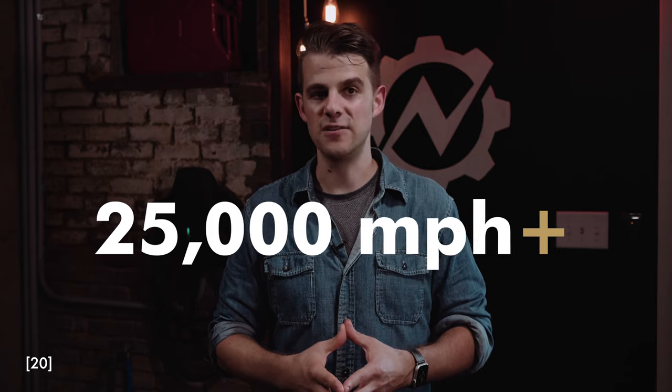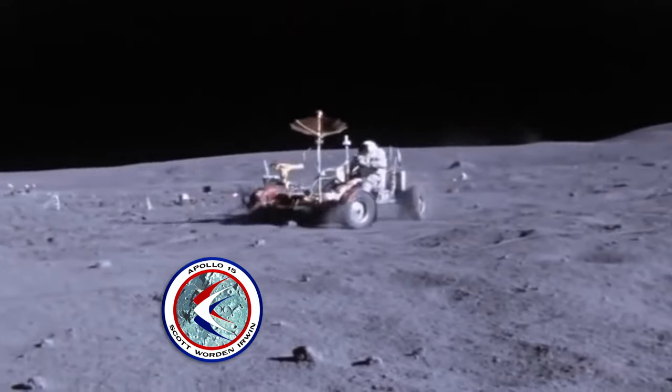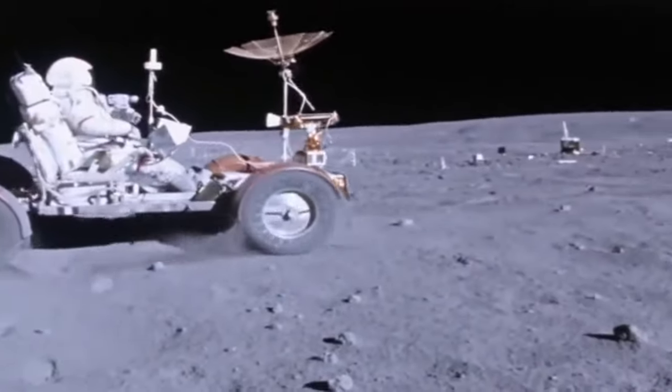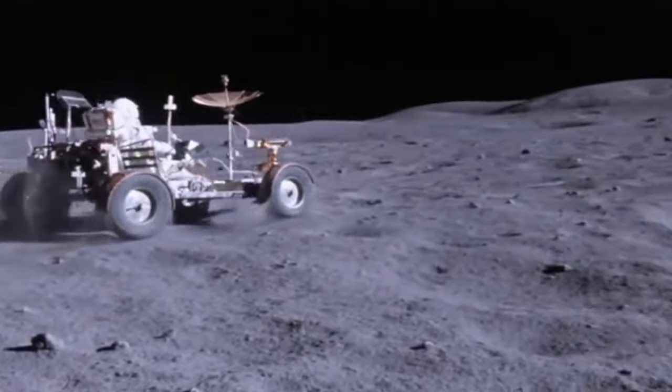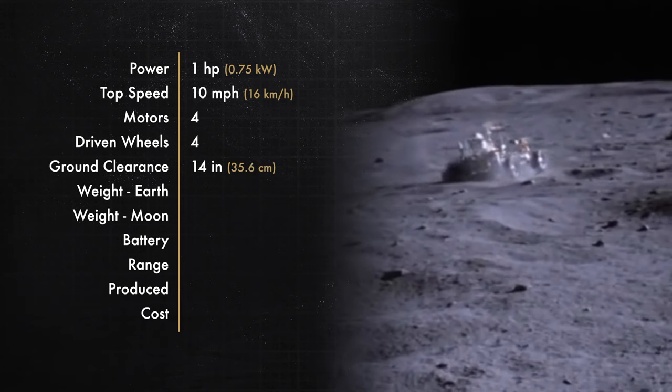So what vehicle is worthy of the title of top EV of all time? Here's a hint: it only weighed 77 pounds, had one horsepower, but traveled at over 25,000 miles per hour — cooler than a Tesla Roadster launched into space. It's the lunar roving vehicle, driven on the moon by the astronauts of Apollo 15, 16, and 17. The LRV had four quarter-horsepower motors, one on each wheel, and that was enough for astronauts Harrison Schmitt and Gene Cernan to set a moon land speed record of 10 miles per hour in 1972. Four-wheel drive was important, allowing the rover to off-road across the moon, and it had 14 inches of ground clearance.